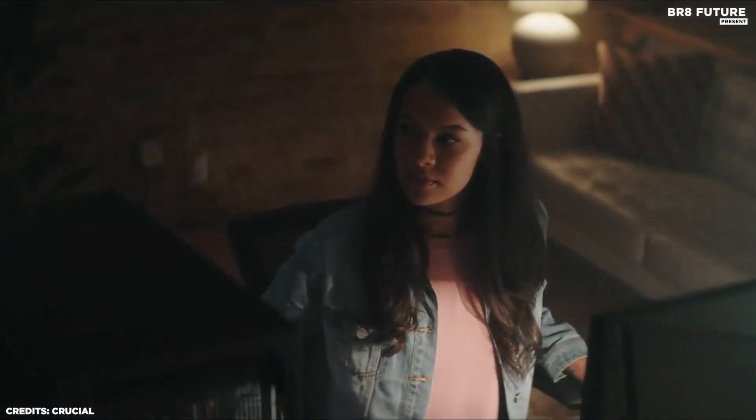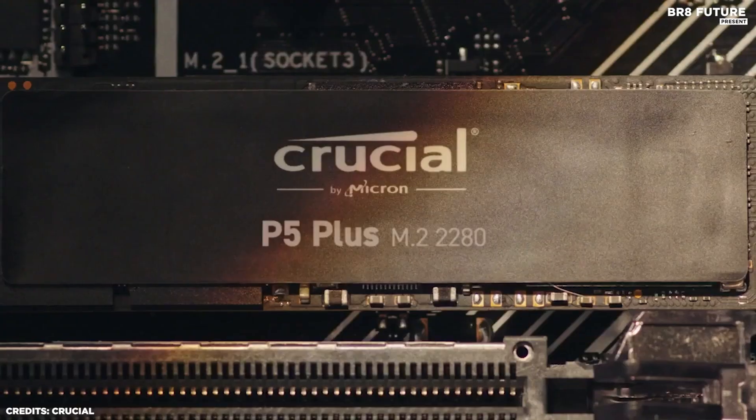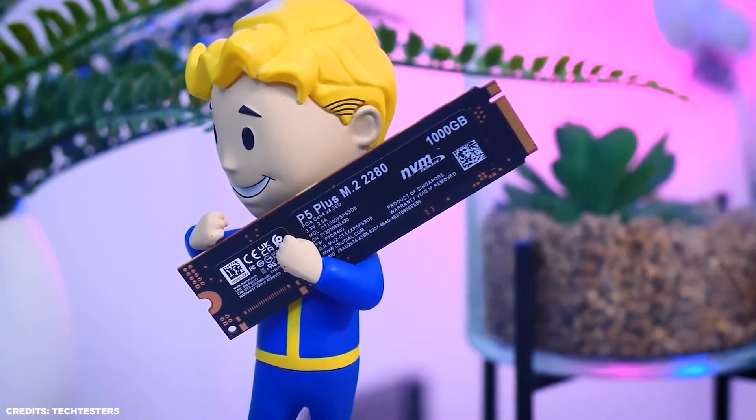In terms of capacity, the P5 Plus is available in sizes ranging from 500GB to 2TB, so you can choose the right capacity to fit your needs. It also has a high endurance rating, meaning it can handle heavy workloads and still maintain optimal performance.